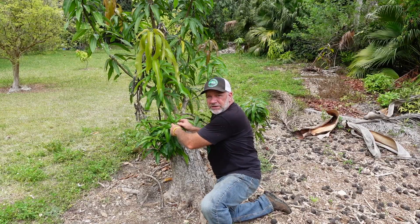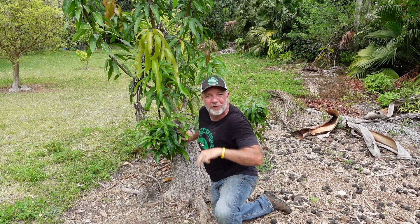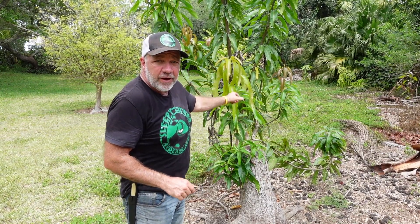Now let's say instead of Maha Chinook, my wife wanted me to turn it into a Kesar. Same thing — I could take a cutting off of this Kesar, splice it into that seedling, and convert it to a Kesar mango tree. But if I really wanted to keep peace in the family, I could put the Maha Chinook on one sprout and the Kesar on another and have a tree that gives me two varieties of mango. If I was feeling a little crazy, I could put Maha Chinook, Kesar, and leave some of the original branch growth and have three varieties — the natural seedling, the grafted Kesar, and the grafted Maha Chinook all on one tree.